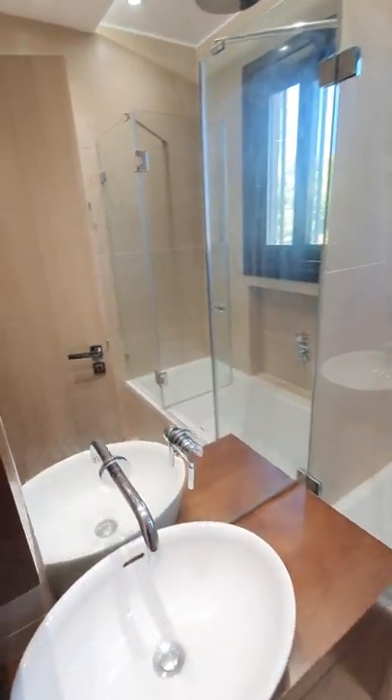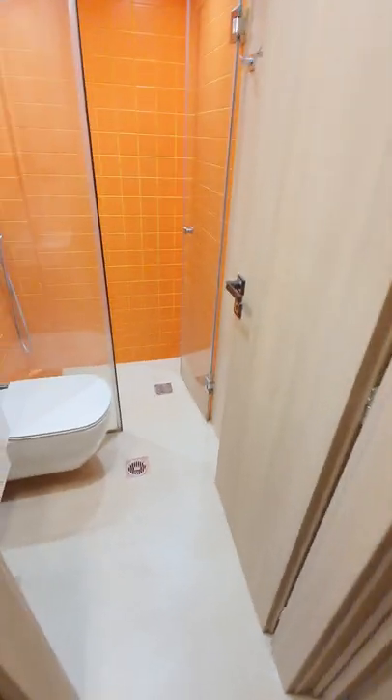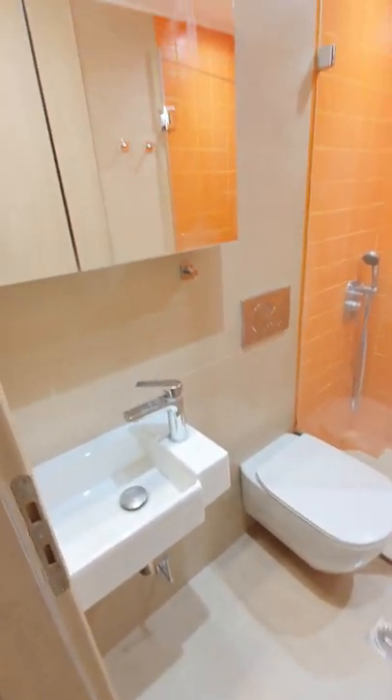Bathroom. More storage space. Second bathroom.